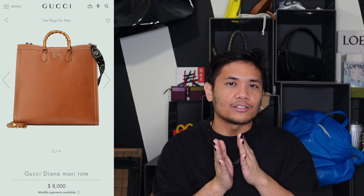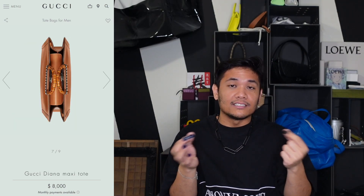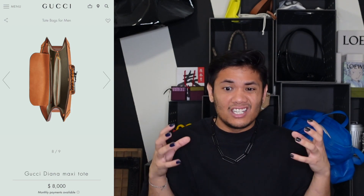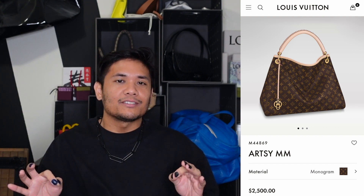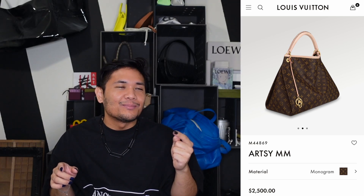One nice thing about this larger size is that instead of just one huge compartment, there's a divider in the middle that's a zipped compartment, with two compartments on each side and a zipped pocket — offering a bit more organization for such a gigantic bag. Against that, we have the Louis Vuitton Artsy MM, basically a large floppy hobo-style shoulder bag. This style was super popular in the early to mid aughts, and I still see people carrying it today.